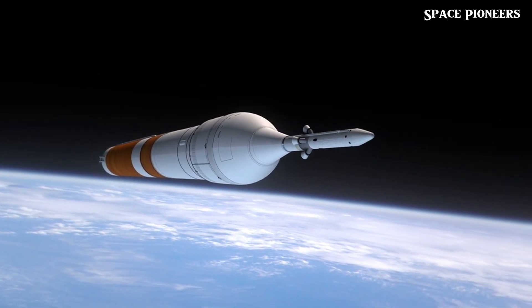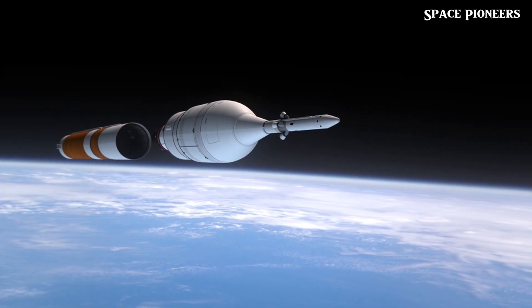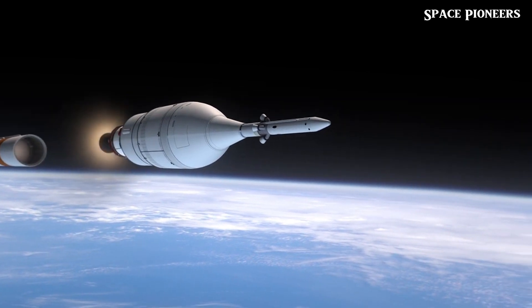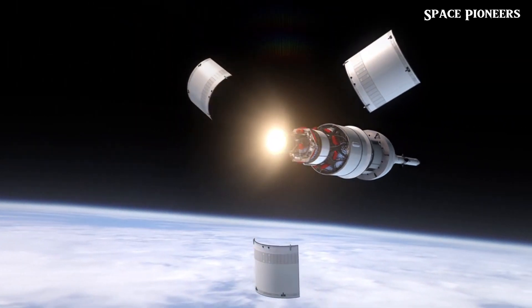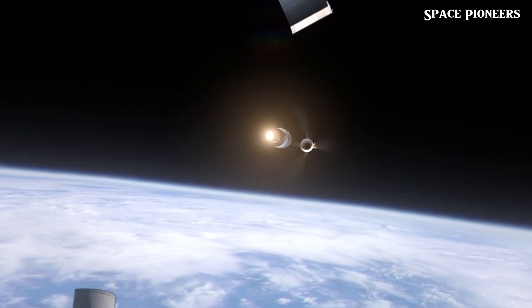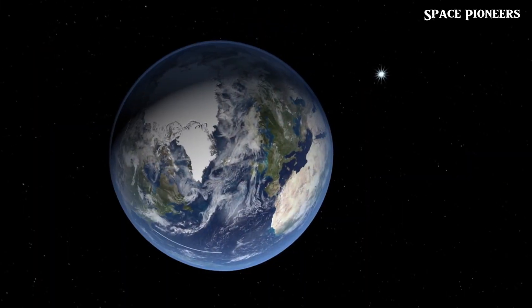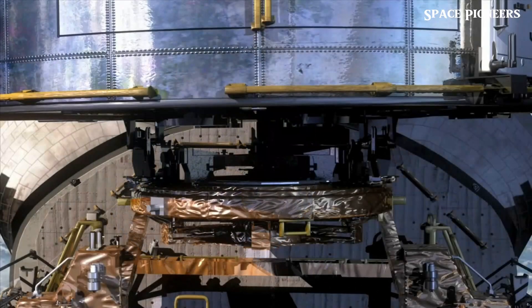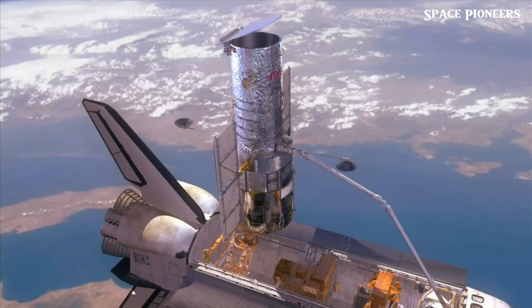At the build site, the SpaceX teams are busy upgrading Ship 30's stainless steel hull. They're adding a new ablative layer to the heat tiles, but not around the nose cone. Why skip this crucial part? It's likely due to the cryogenic liquid oxygen on the other side providing natural cooling — a risky move, but SpaceX is confident in their approach.